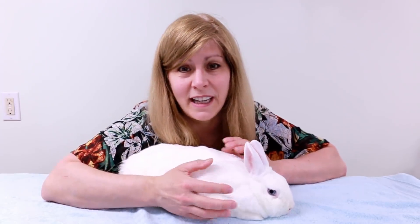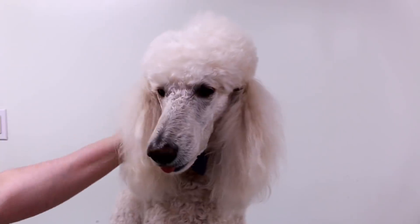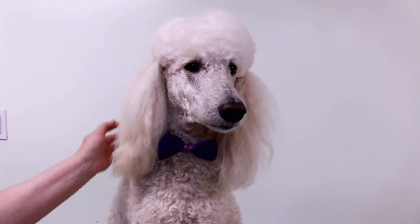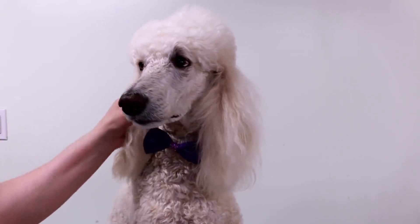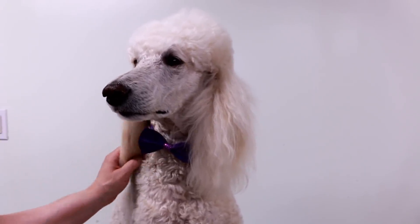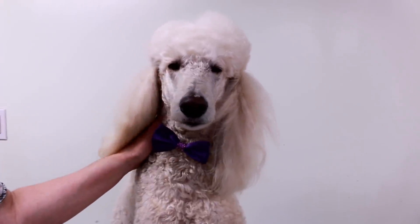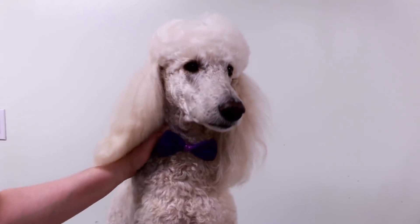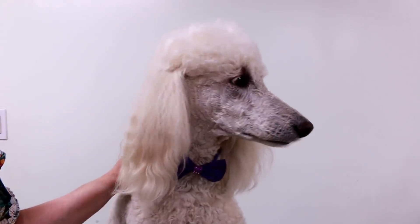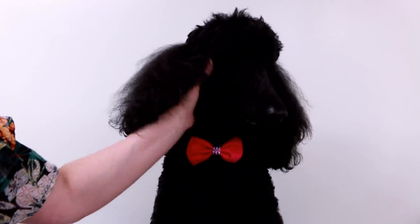This is my standard poodle Oasis — he's seven years old, a male, and he's neutered. He likes to go for walks and run in the field. His favorite thing to do is bark — he barks to go outside, to come inside, to eat, to go to sleep, at the door, and at other dogs on walks. It drives me crazy sometimes, but I love him. This is Oasis, my seven-year-old male standard poodle.